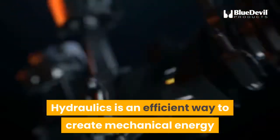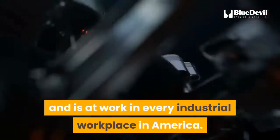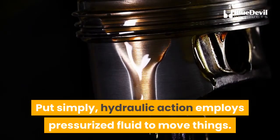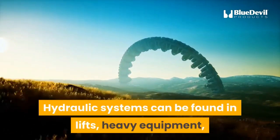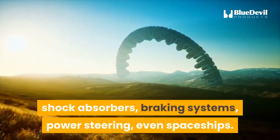Hydraulics is an efficient way to create mechanical energy and is at work in every industrial workplace in America. Put simply, hydraulic action employs pressurized fluid to move things. Hydraulic systems can be found in lifts, heavy equipment, shock absorbers, braking systems, power steering, and even spaceships.